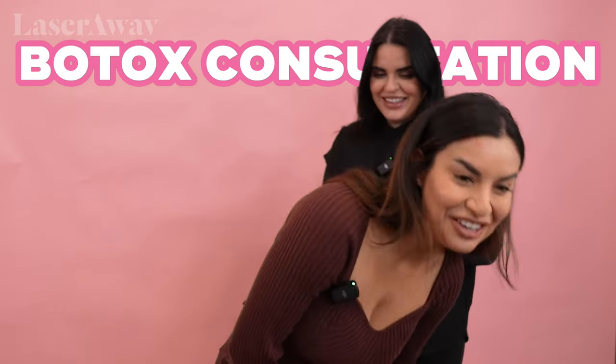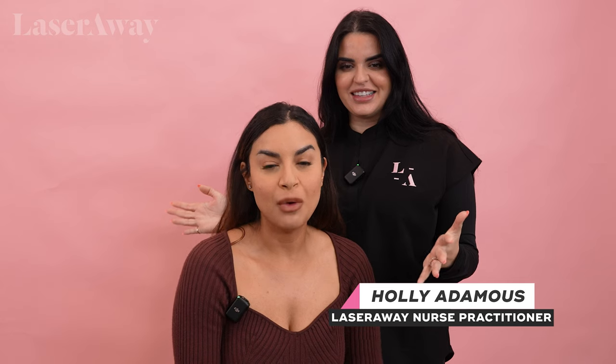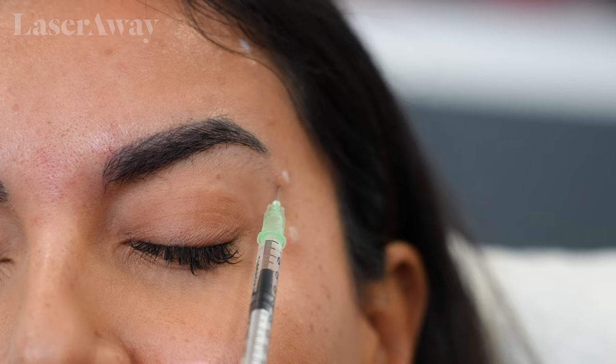Hi. How are you? Good, thank you. Very excited. Tell me what you want to get done today. So I want to do Botox and then I want to do filler as well for my smile line, just to look younger and more refreshed.